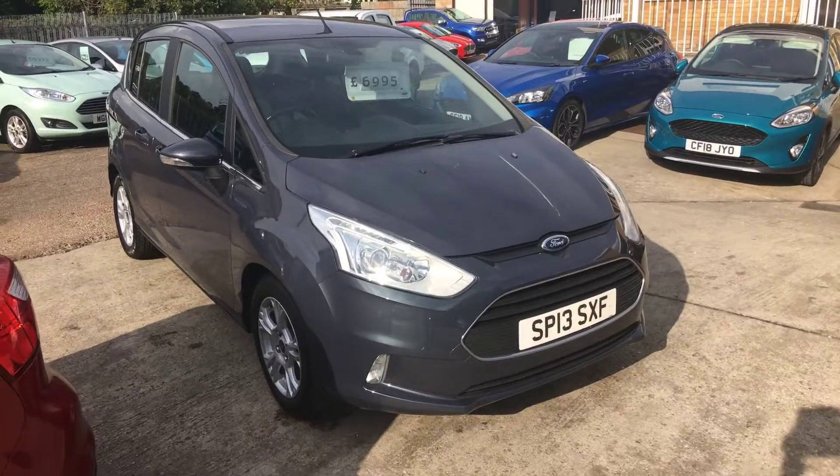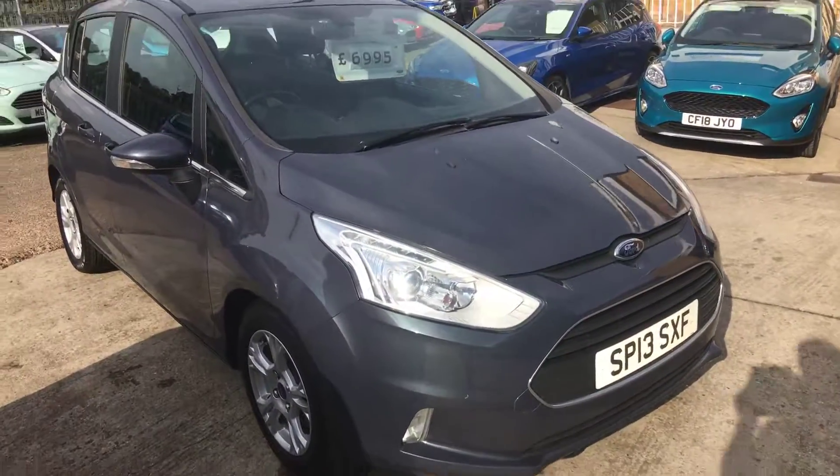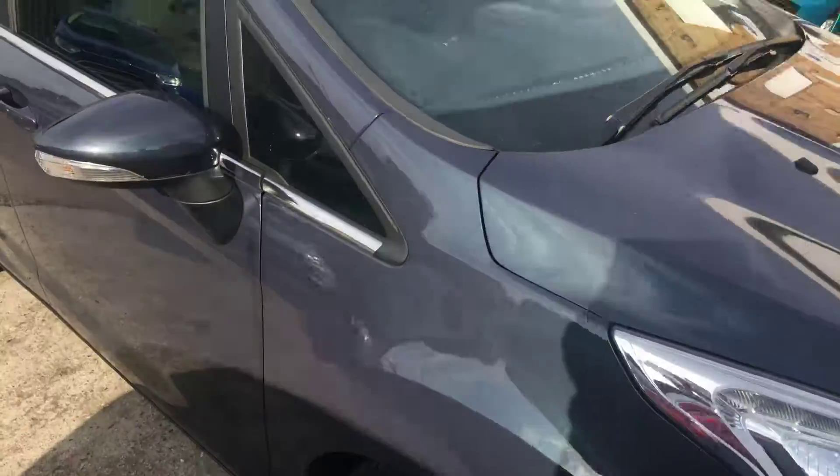Welcome to Thomas B. Used Cars. Here we have a 2013, 13-plate Ford B-Max.